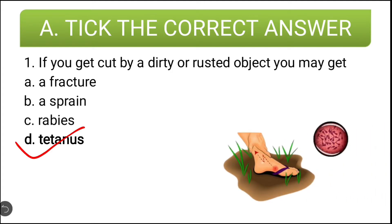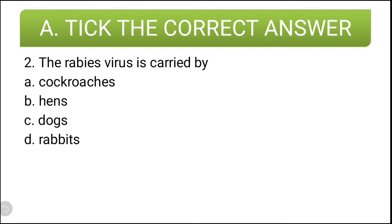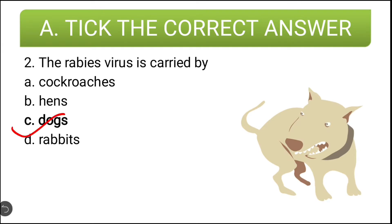Let us see the next question. The rabies virus is carried by — options are: cockroaches, hens, dogs, rabbits. The correct answer is dogs.